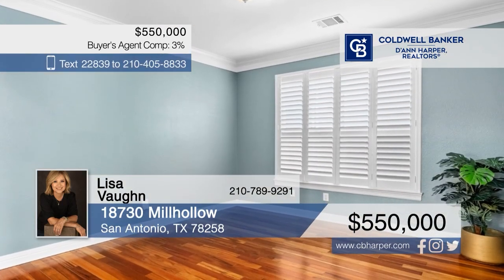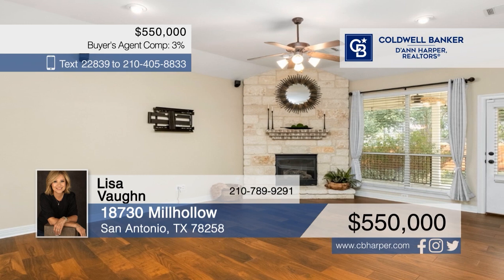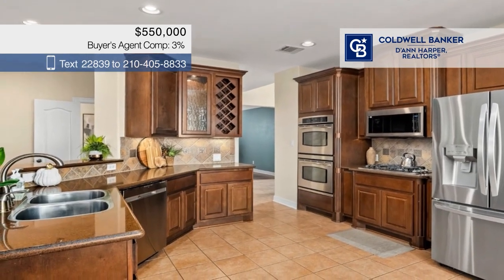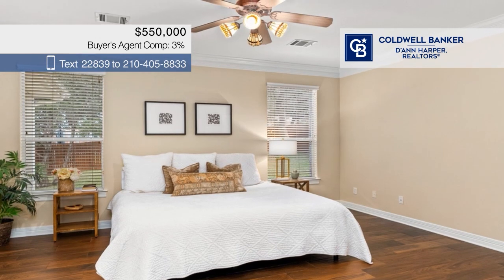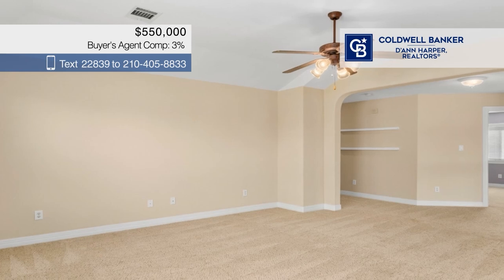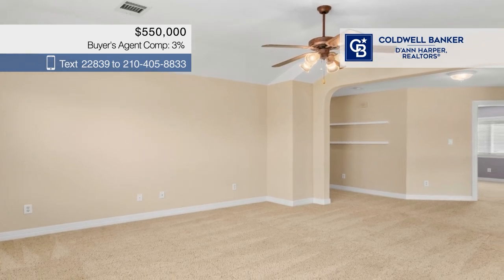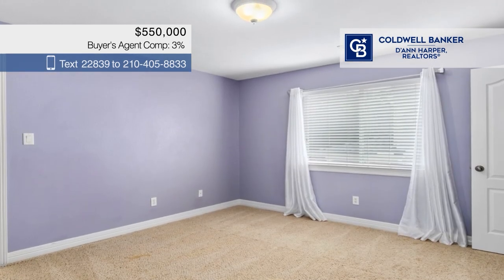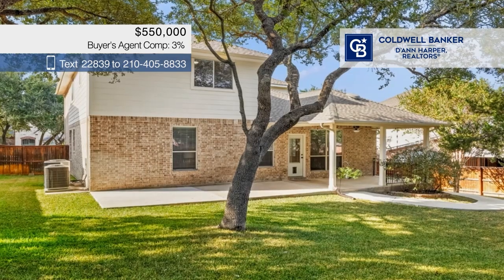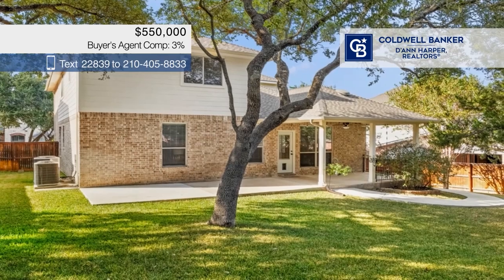Welcome to this beautiful home in the gated Rogers Ranch community. The home's open floor plan connects the living room, dining area, and kitchen, creating a seamless living space. There are four bedrooms and two and a half baths, plus a second living area upstairs. Outside, the beautifully landscaped front and backyards are enhanced by a sprinkler system, mature trees, and exterior lighting. Call Lisa Vaughn.